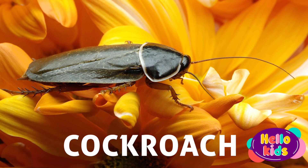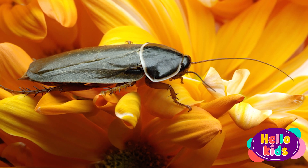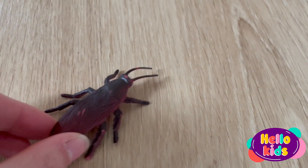Cockroaches are insects found all over the world. They have flat, oval bodies and are dark brown or black in color. They can be very hardy and can live in a wide variety of environments.